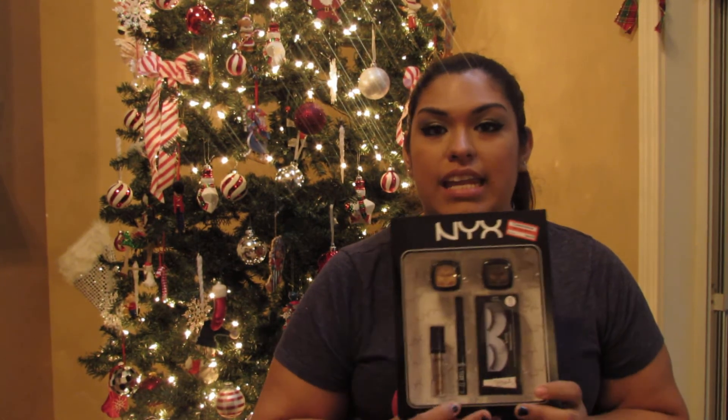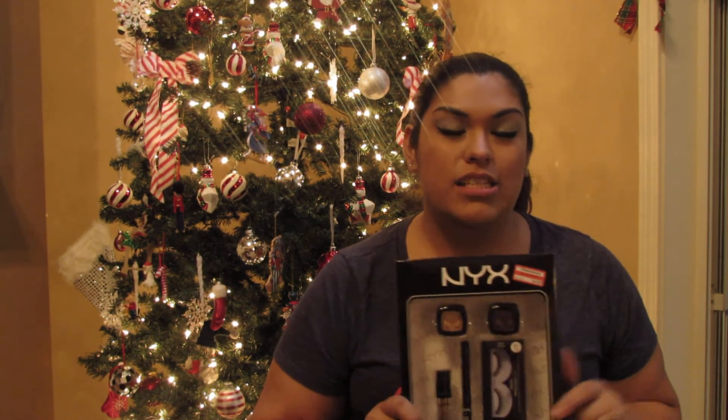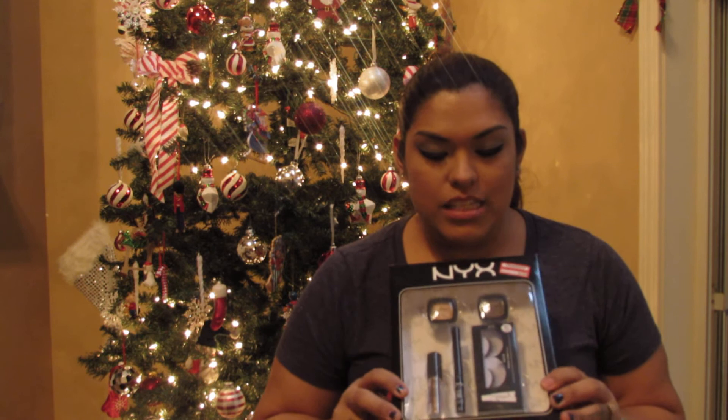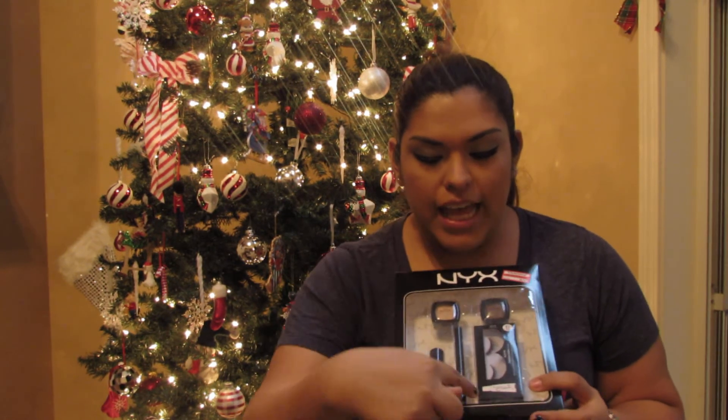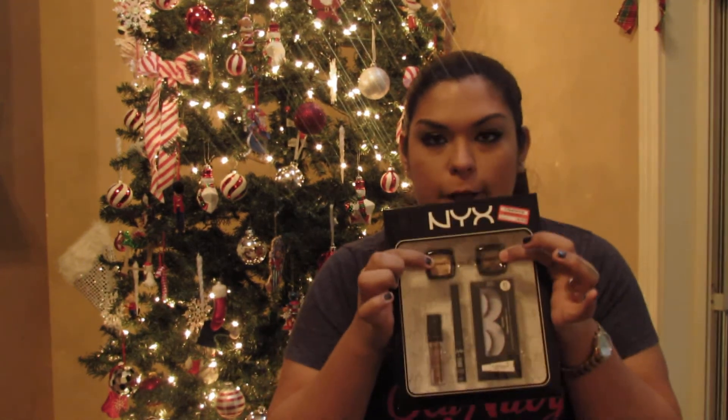At Target they had almost all their holiday palettes and gift sets on sale — NYX, ELF, all kinds of good stuff. I picked up a NYX one that was originally $9.99 and on sale for $6.98. I believe when the price ends in $0.98 it'll still go down further, and when it hits $0.95 that's the final price. It comes with eyelashes, a liquid liner, a roll-on shimmer, and a matte and shimmer eyeshadow. I'll probably do an unboxing or review.